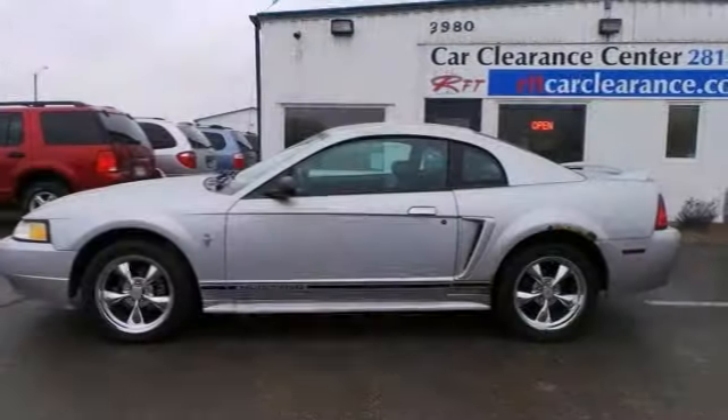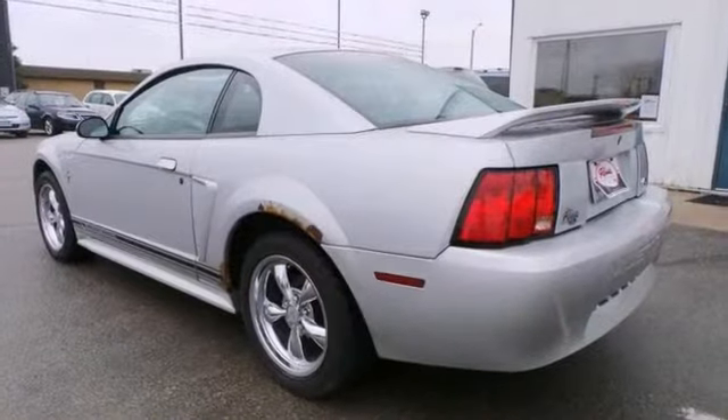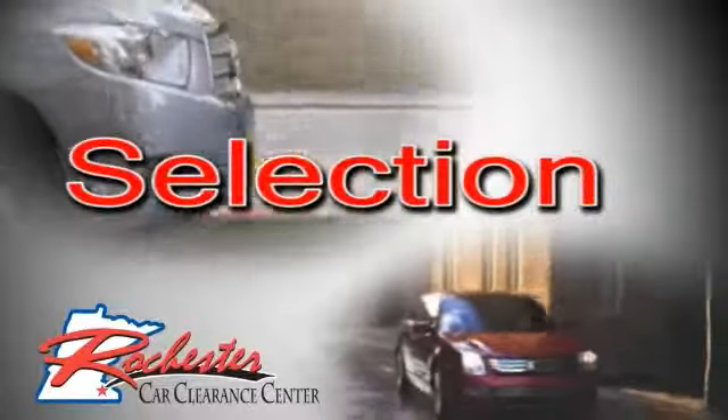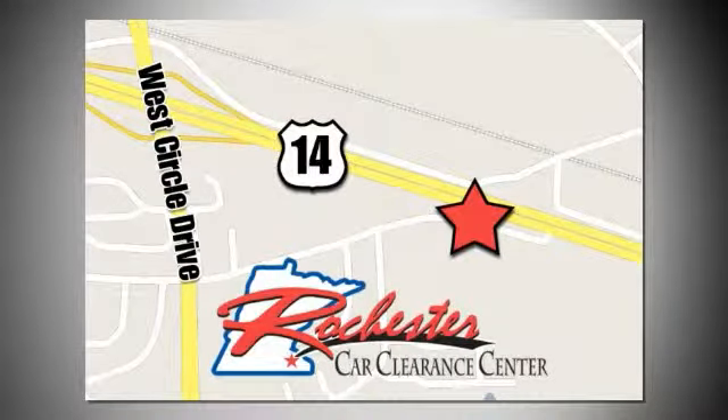Stop by, call or email us today. At Rochester Car Clearance Center, you get our best price, bottom line. We are conveniently located on Highway 14 West near West Circle Drive.